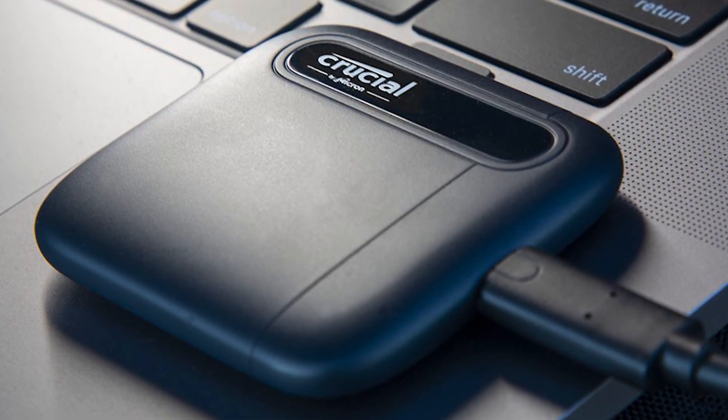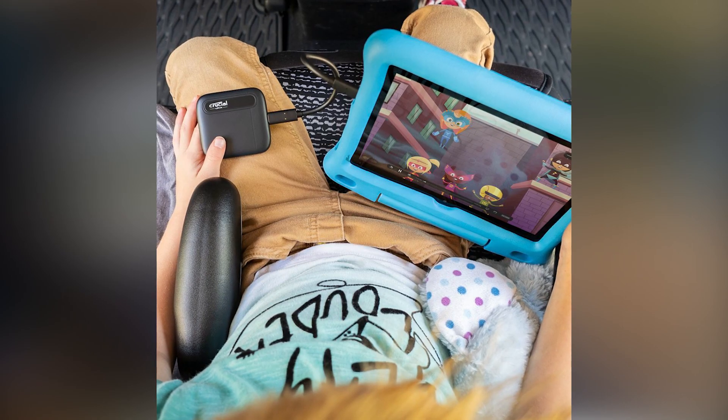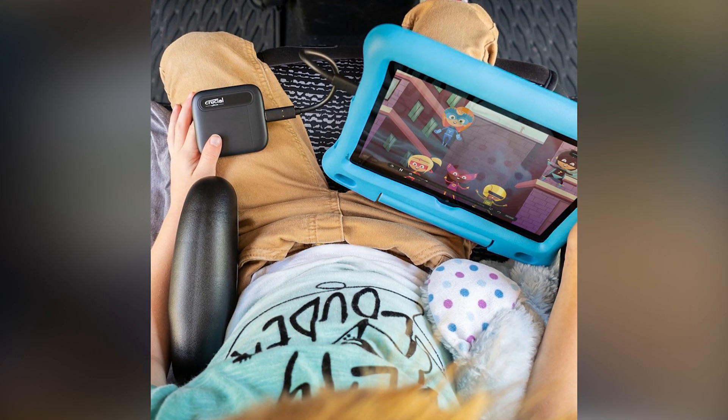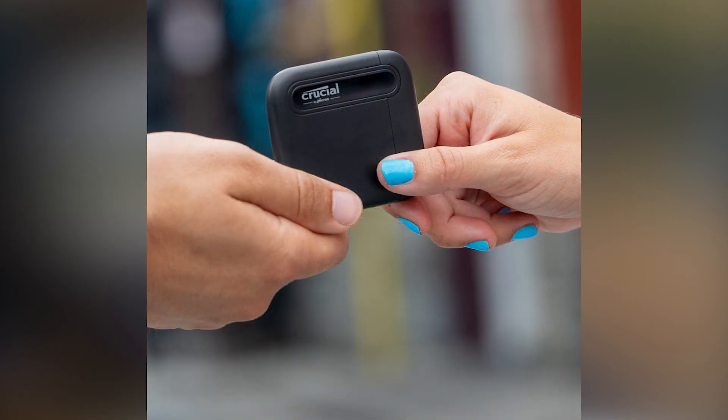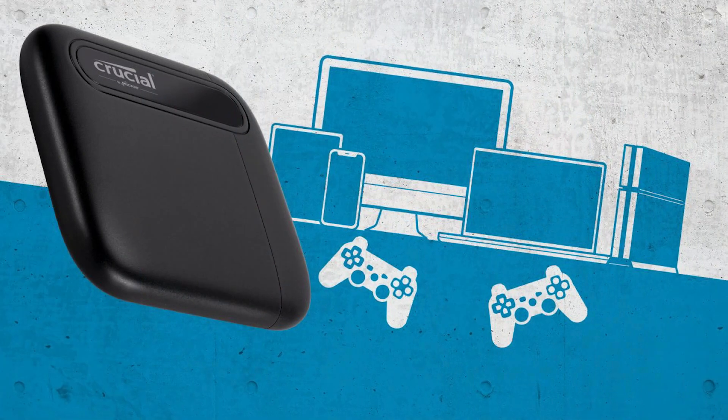Say goodbye to slow, fragile hard drives and lengthy load times forever. With a range of capacities between 500 gigabytes and four terabytes, you can take your digital life with you — massive photo libraries, files, games, and movie collections can now all fit in your pocket. And at less than 40 grams, the Crucial X6 weighs less than your car keys.